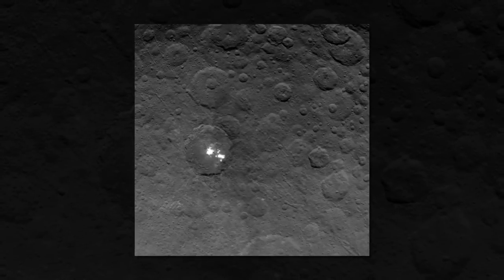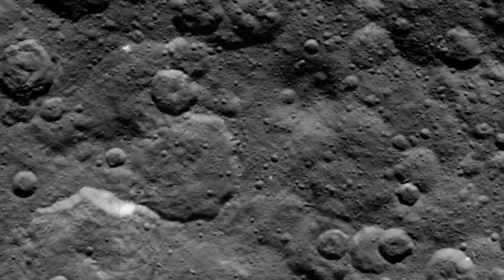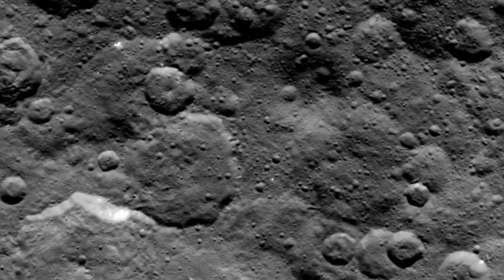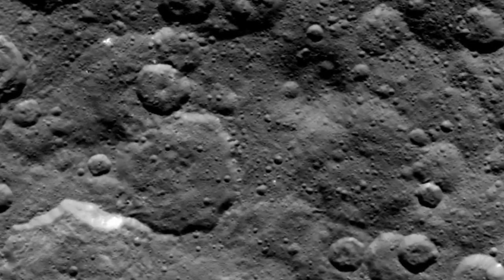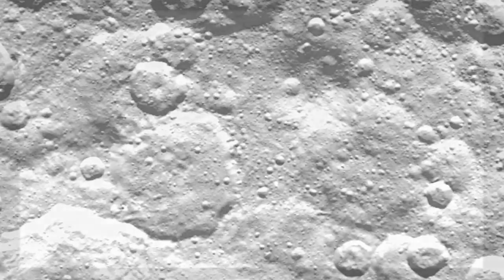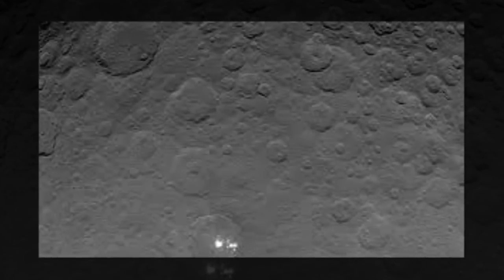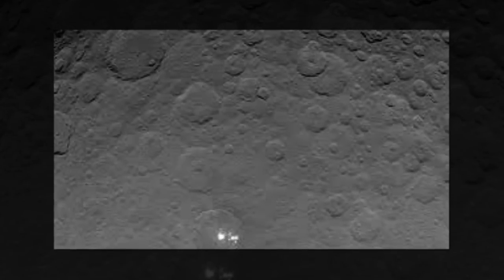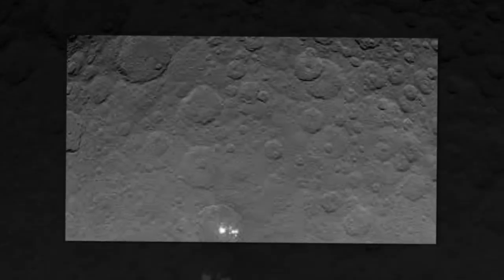The pyramid-like mountain isn't associated with any bright spots, but bright streaks run top to bottom on some of the slopes. "It is possible that the bright material is the same as the bright material causing the bright spots, but we will need better resolution to determine this," he added. Dawn has been circling Ceres in an orbit about 2,700 miles above the surface. In August it will dip down to an altitude of 900 miles, getting an even clearer view of the mysterious dwarf planet.